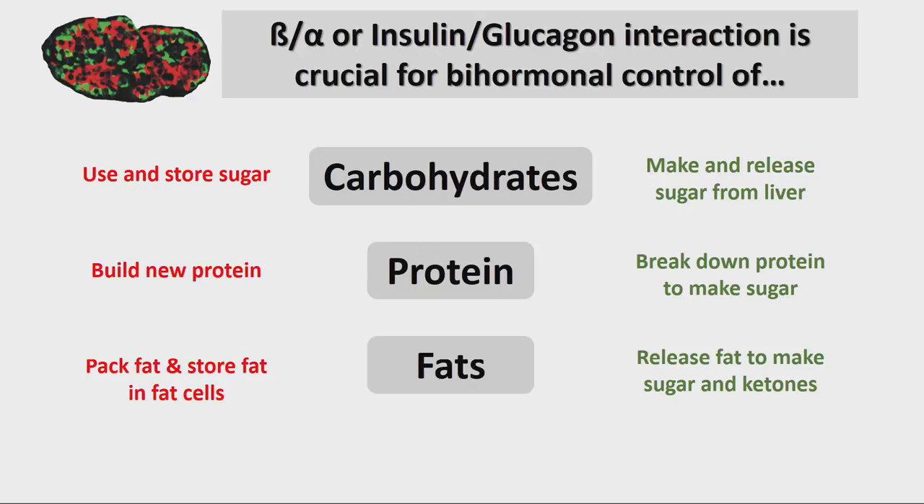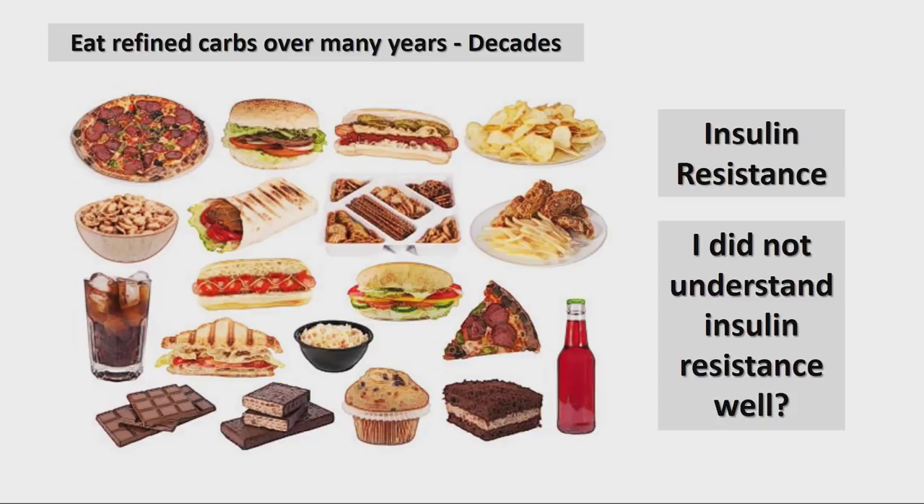In a situation where you are not eating, glucagon levels are high. It tells the liver to put out sugar, burn muscles and convert them to sugar, take glycerol from fat and convert it to sugar, and take fat and convert it to ketones. That's an important role of glucagon. The paracrine interaction between alpha and beta cells: when eating, insulin signals to use and store sugar, build new protein, and pack and store fat. In situations of scarcity, glucagon signals to make and release sugar from the liver, break down protein to make sugar, release fat, and convert it to ketones.